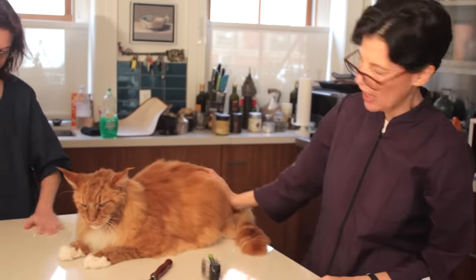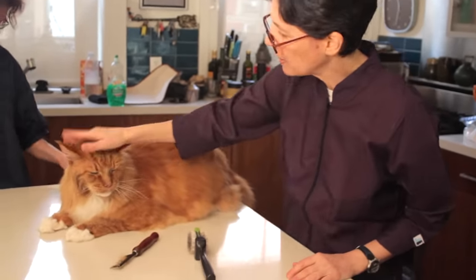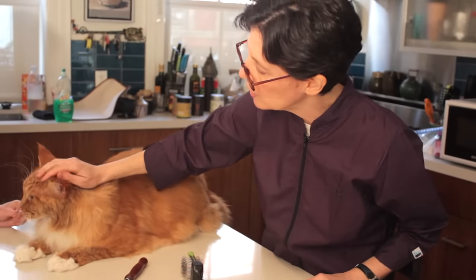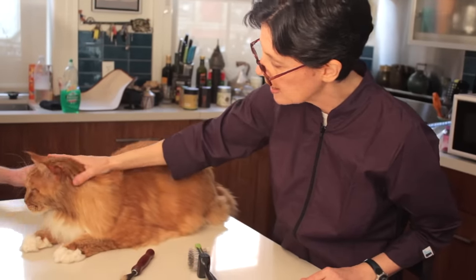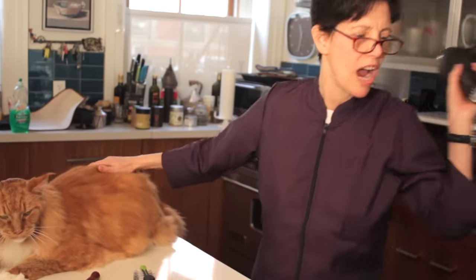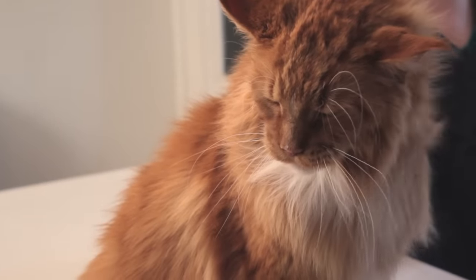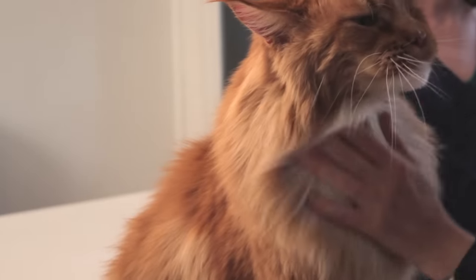We've just used the high-velocity dryer on Biggie — he's mostly dry. I'm going to go back over him with a regular hand dryer, because we couldn't use the high-velocity on his head; he's a little too sensitive to the noise and the power of it. The velocity dryer doesn't have a whole lot of heat with it, so I'm going to use the hand dryer now, which has some heat on it, to dry his face and any sensitive area.